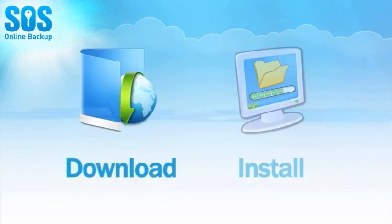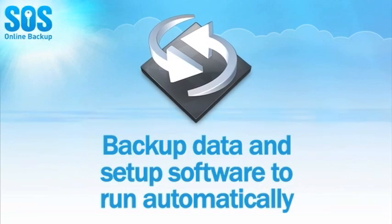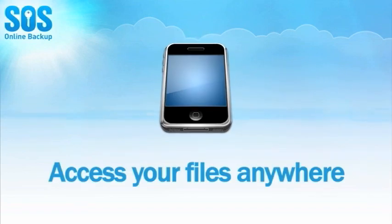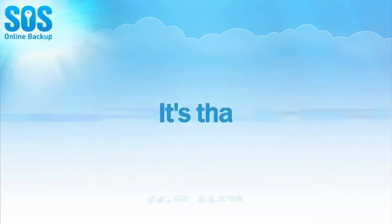Here's how it works. Download and install the SOS software. Backup your data and set the software to run automatically. Restore lost files easily and quickly. It's as simple as a click. Access your files anywhere. Relax and know your data is safe. It's that easy.